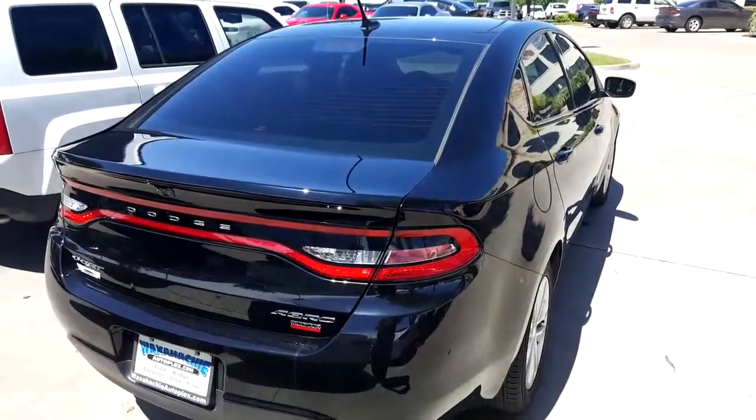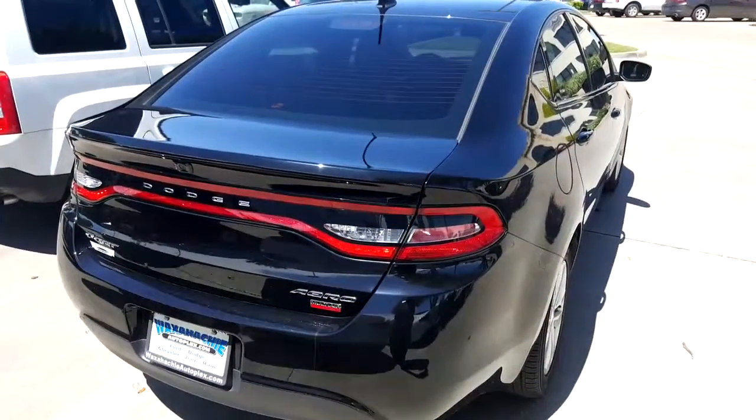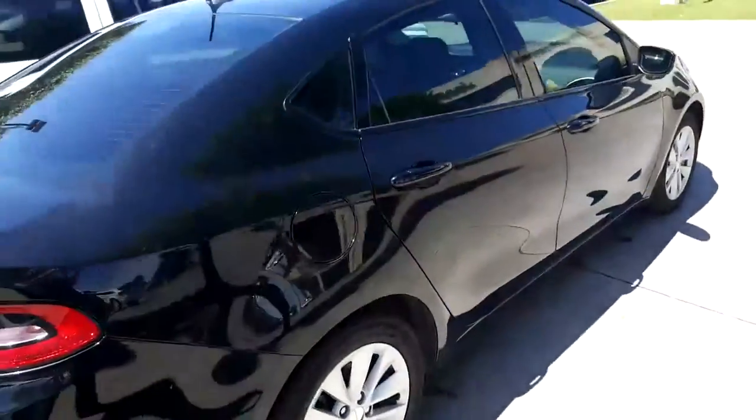Mike White here with Watensi Dodge, looking at the Dodge Dart Aero turbocharged multi-air engine. It gets 38 to 41 miles on the gallon. It's got the backup camera and the 8.4 screen. It's a nice car and a nice ride.